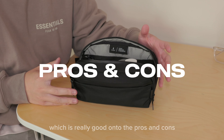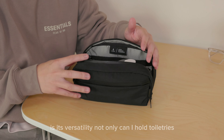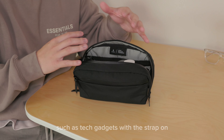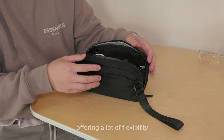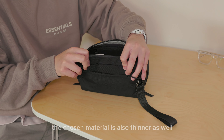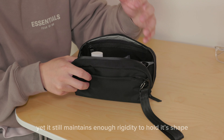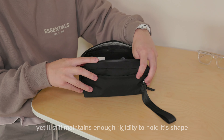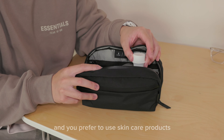On to the pros and cons. A major advantage of this toiletry bag is its versatility — not only can it hold toiletries, it can also accommodate tech gadgets. With the strap on the back it can be converted into a sling, offering a lot of flexibility. The chosen material is also thinner, providing flexibility for bending and pressing down, yet it still maintains enough rigidity to hold its shape.